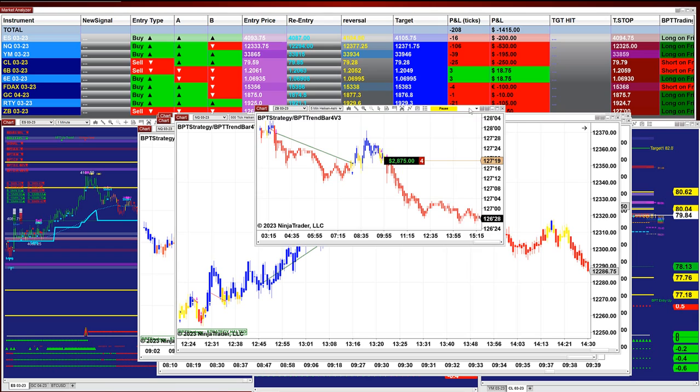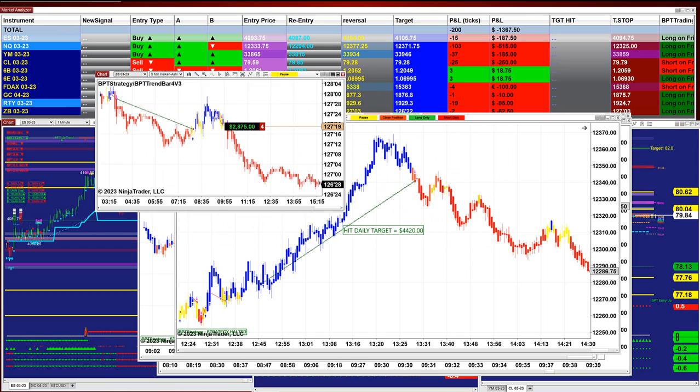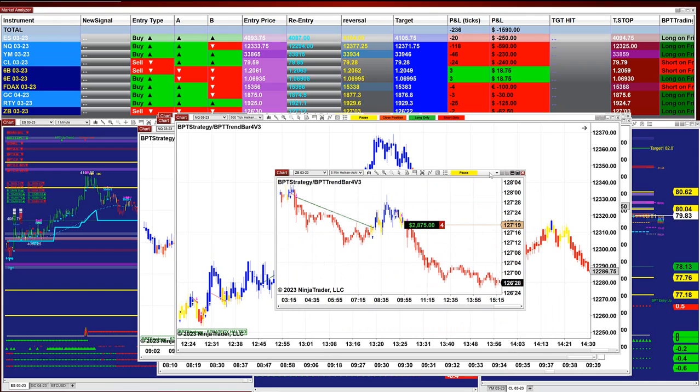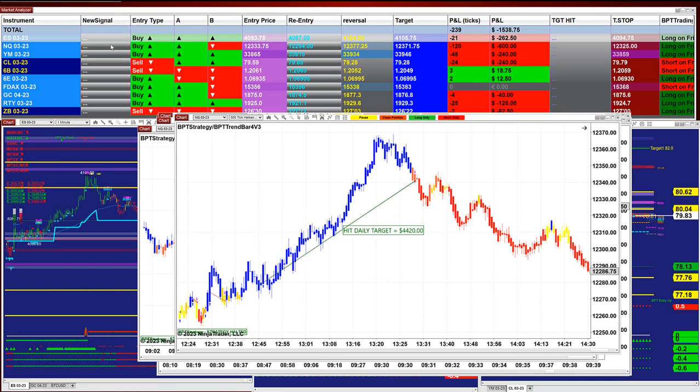The 30-year treasury bond is still going down, and this is funny because the Nasdaq is going in the same direction. Today we also had some crazy numbers during the European market session, but the US market did not really see much happen like what happened in Europe. The PnL you see here is only from the US session.